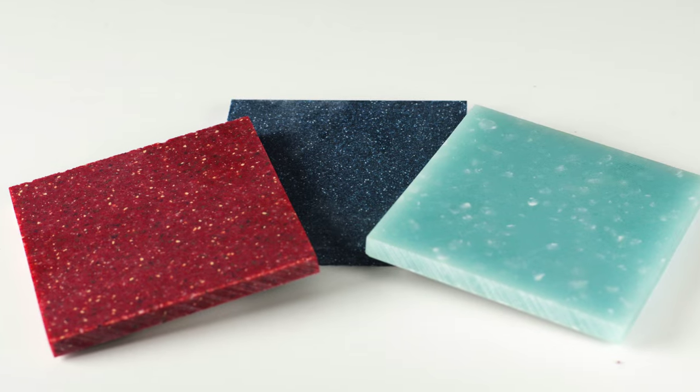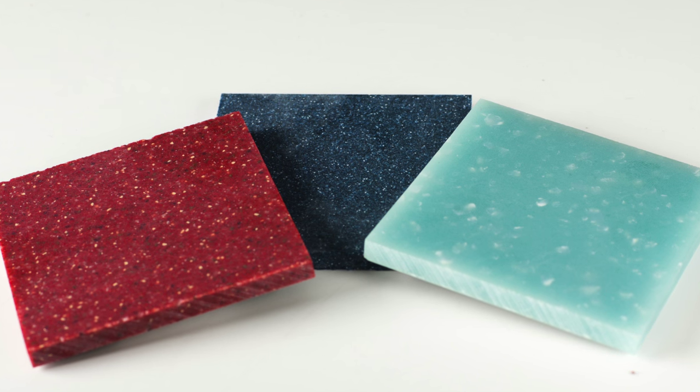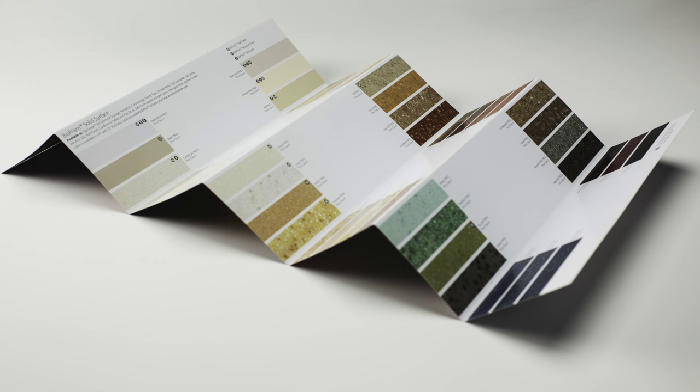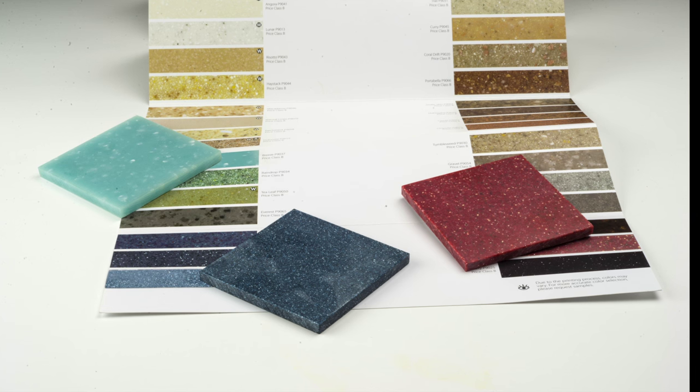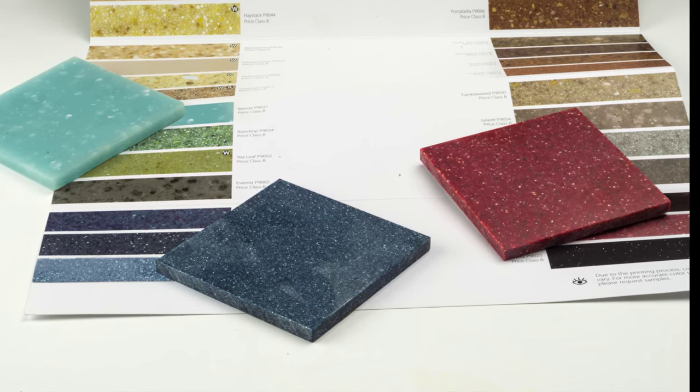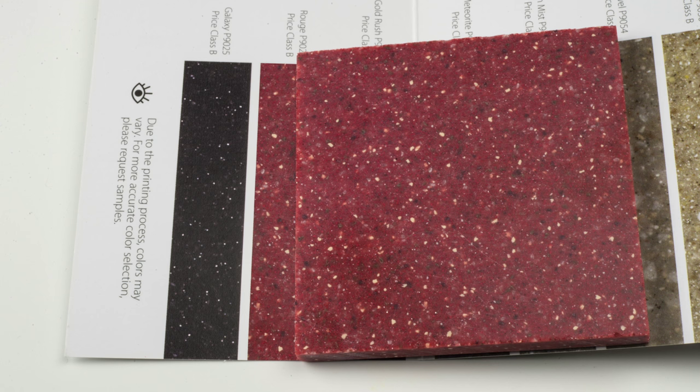Samples produced at Dorne Color using our unique industry-leading techniques are a more accurate representation of the color, detail, and finish of our customers' products than can be provided by any other technique. This provides your sales and marketing team with a sample that they can be entirely confident in — it will match the customer's expectations of the actual product that they have purchased.